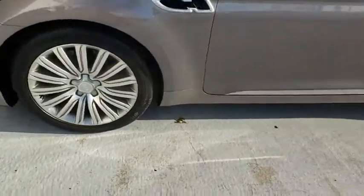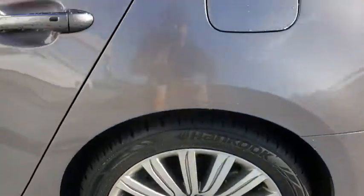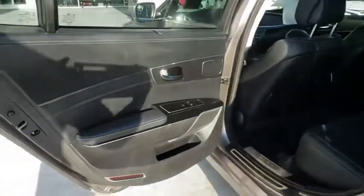Navigation system, steering wheel audio controls, keyless entry, backup camera, lane departure warning, leather-wrapped steering wheel, Bluetooth, power steering.